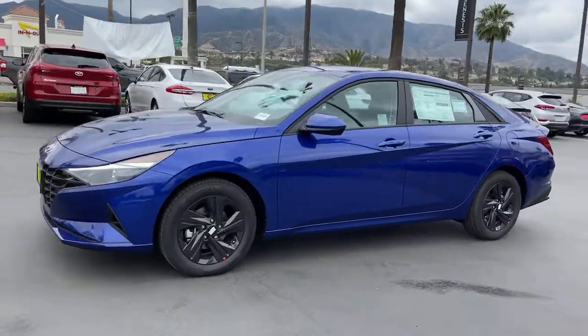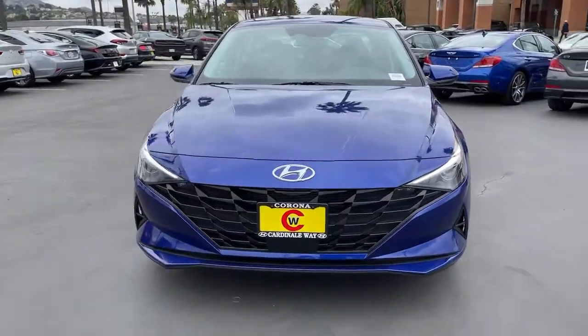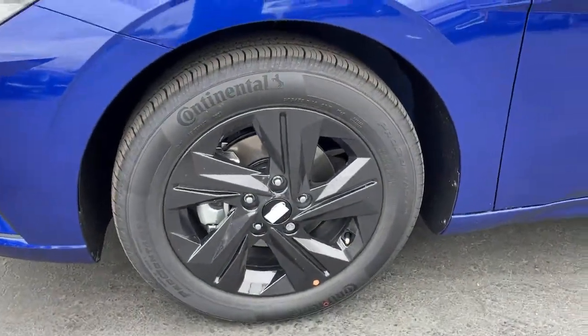These are just some of the great options this vehicle comes with. Electronic stability control, trip computer, wheel locks, bucket seats, power windows, four-wheel disc brakes, power steering.